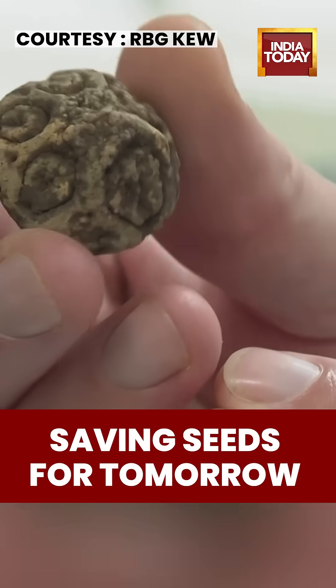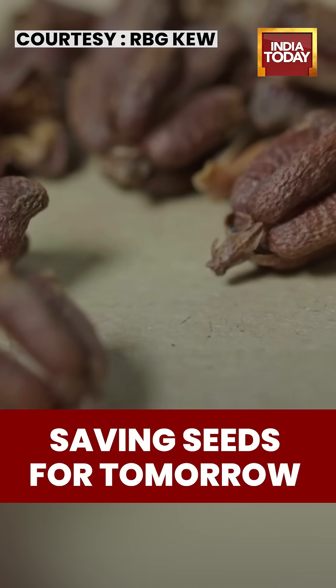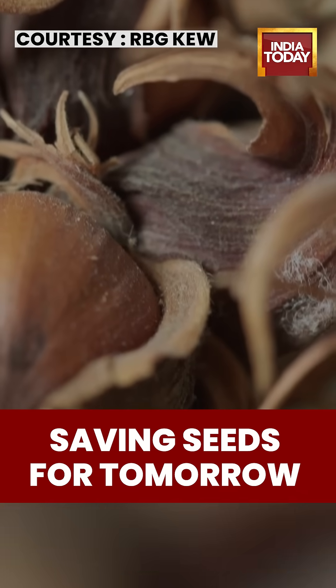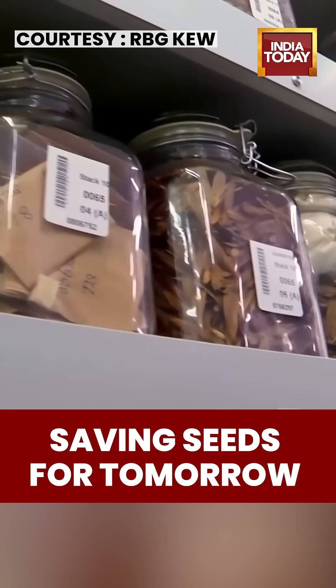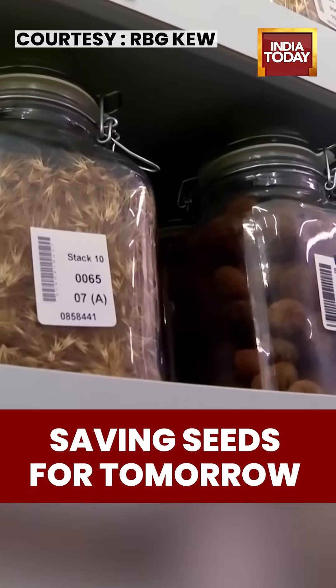They come in every shape and colour — harder stone, smooth, rigid or feather light. These are seeds from the wild, collected from landscapes across the planet and stored to preserve plant life for the future. And together they form the world's largest collection of wild plant seeds.